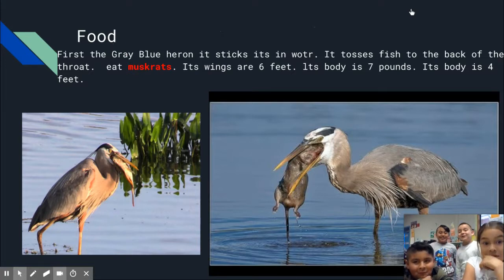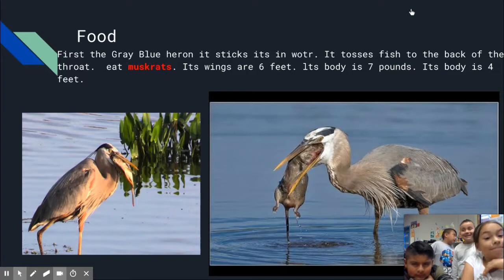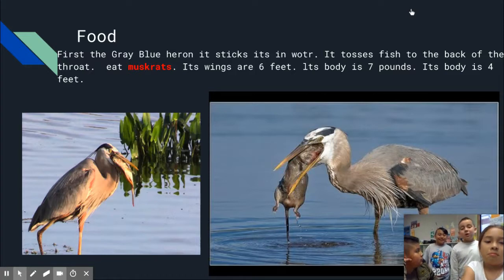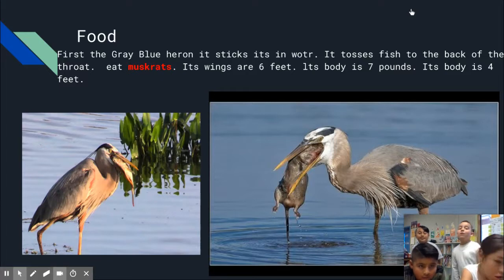Food: The Great Blue Heron sinks into the water to catch fish. It eats muskrats. Its wings are six feet, its body is seven pounds, and its body is four feet.